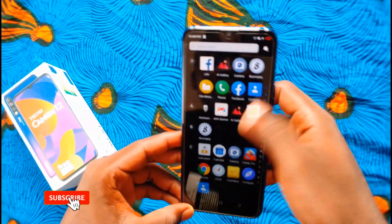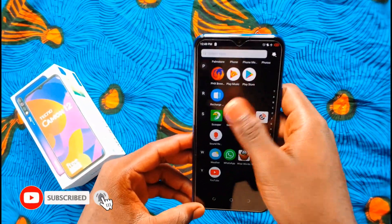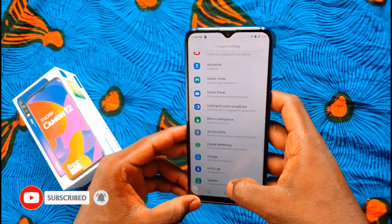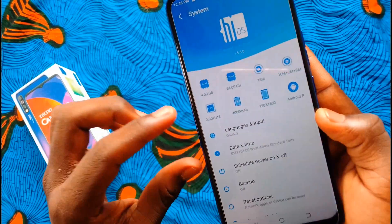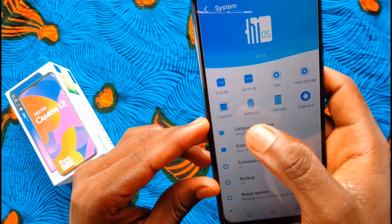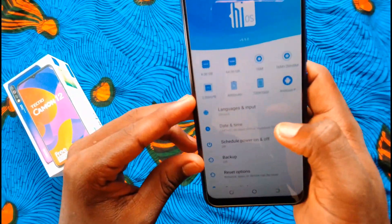The Tecno Camon 12 is the best budget device so far this year. It is priced at 47,000 and you can't believe what you can get from this device. The Tecno Camon 12 is a successor to the Tecno Camon 11.